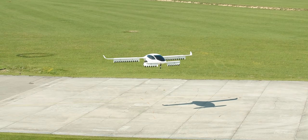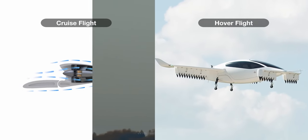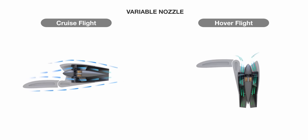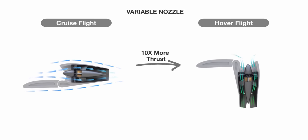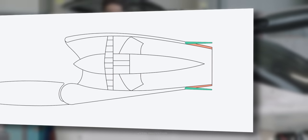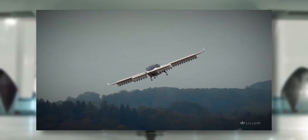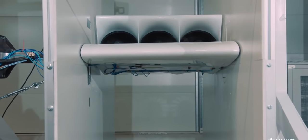A major design challenge is designing a fan that will operate efficiently at both cruise and hover. The Lilium jet solves this problem using a variable nozzle at the exit of the duct. The fan aerodynamics are designed to be most efficient during hover flight, but as the thrust required for cruise is only a tenth of that required for hover, the flow field changes significantly. A variable nozzle changes the exhaust cross-sectional area during flight, guaranteeing high levels of fan efficiency in all phases of the mission. The nozzle is controlled by a simple mechanical link: as the angle of the ducted fan changes, it closes down that area — fully open for hover, reduced for cruise.